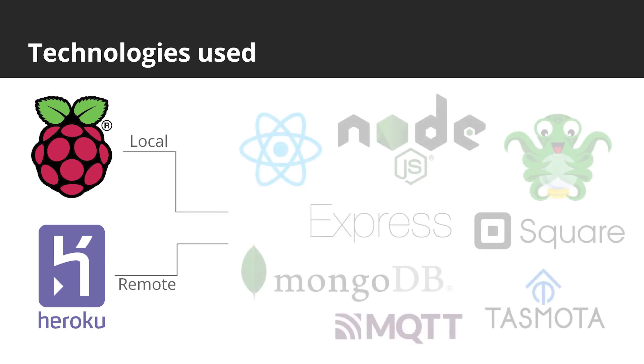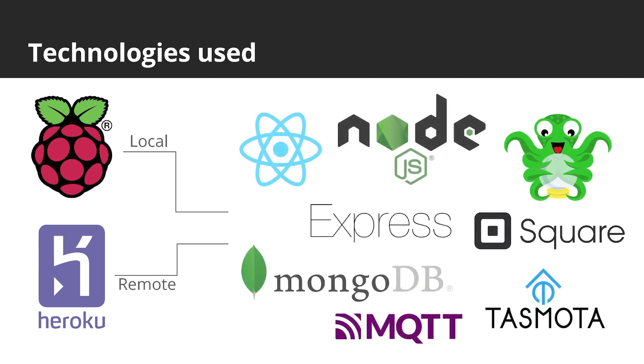We are using a Node.js backend with an Express framework and React frontend. MongoDB is used to store all our user, equipment, materials and log data. Smart plugs controlling equipment like the laser cutters are flashed with Tasmota and operated by MQTT with a local Pi broker. To operate the print farm, each Prusa has a Pi flashed with Octopi.